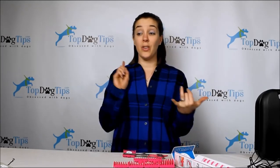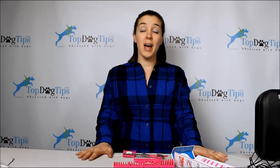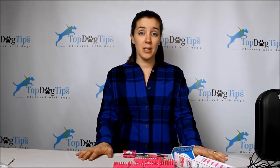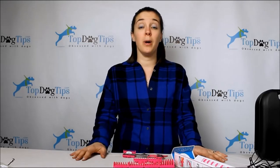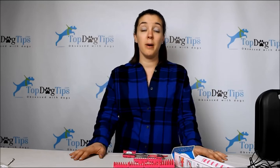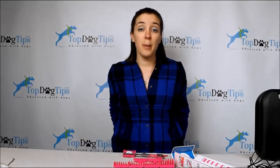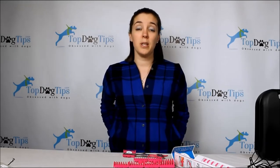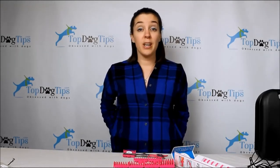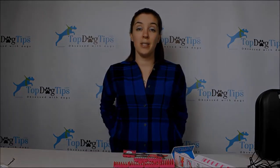If you have any questions on the Andis Pulse Ion, the Wahl Pet Pro clippers, or the Scaredy Cut, email me at samantha@topdogtips.com. You can also find us on our Facebook page, Twitter, and our website topdogtips.com. Subscribe to our YouTube channel to stay up to date with all my product reviews, comparisons, recipes, and all the great things I share every week. Thanks for watching and I'll see you next time — have a great day!